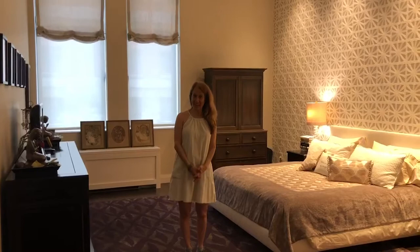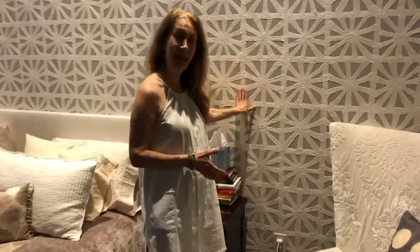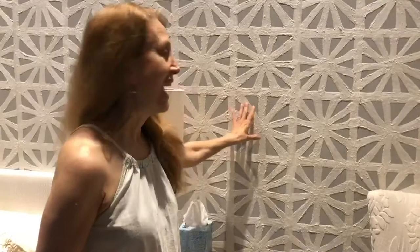Now we are in the master bedroom. I'd love to show you what we've done here with Weitzner. First, this is called Eden and Eden is a quintessential Weitzner wall covering — it's handmade pulp panels that are open in areas so you paint your wall any color and then you layer this over it with a clear paste.